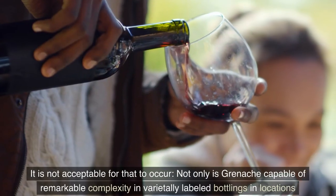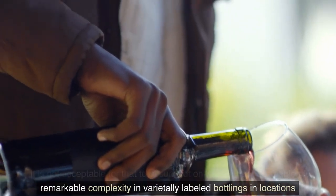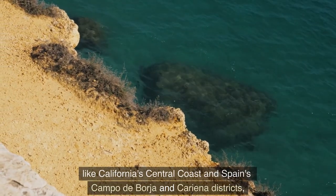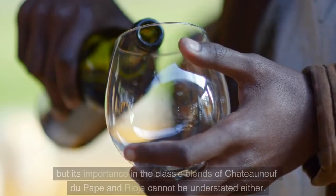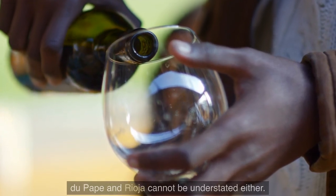It is not acceptable for that to occur. Not only is Grenache capable of remarkable complexity in varietally labeled bottlings in locations like California's Central Coast and Spain's Campo de Borja and Cariñena districts, but its importance in the classic blends of Châteauneuf-du-Pape and Rioja cannot be understated either.